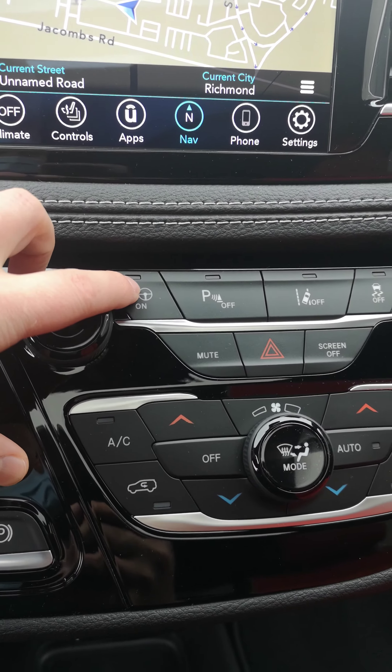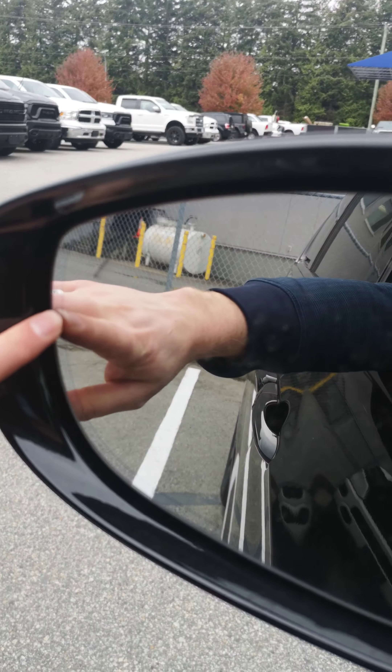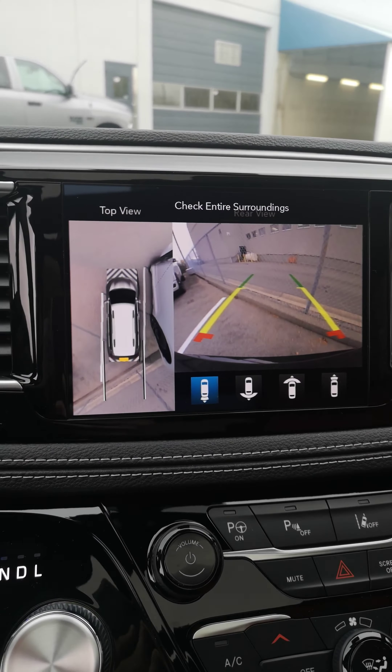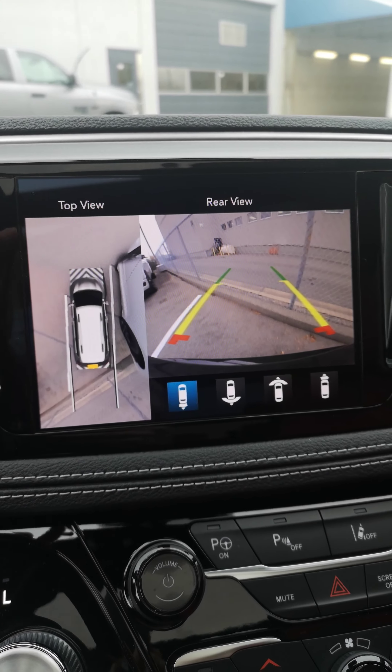Here's your center console area, AC and everything. This car — if you see this button right here — it will park itself. And this is your lane keep detection. Right here is your blind spot detection monitoring system.